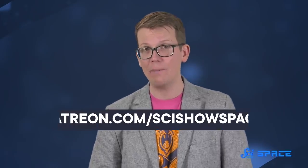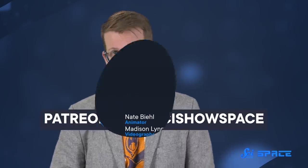Thanks for watching this episode of SciShow Space! We have made thousands of educational videos over the years, and we've been able to offer them for free because of our patrons on Patreon. So to all our patrons, thank you for what you do to make SciShow Space happen. If you want to learn more about what that means, you can go to patreon.com/scishowspace.